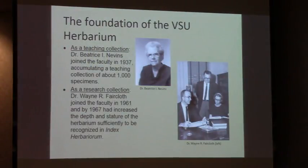A little bit about the history of our herbarium — it began as a teaching collection. Dr. Beatrice Neddins joined the faculty of what is now Valdosta State in 1937, having accumulated a teaching collection of about 1,000 specimens. Dr. Wayne Fairclough, my predecessor and former department head at Valdosta State, who took a chance and hired me, joined the faculty in 1961. And by 1967, Dr. Fairclough had increased the depth and stature of the herbarium sufficiently to be recognized in the world's compendium of herbaria, Index Herbariorum.